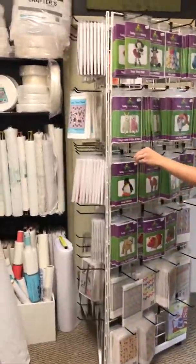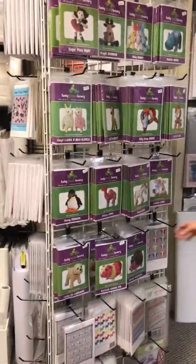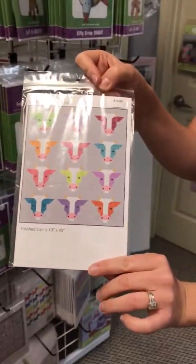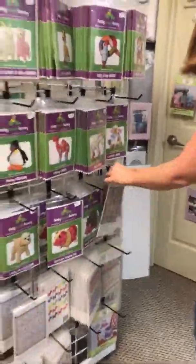We have a pattern section that houses a lot of them all at once — lots of patterns for stuffed animals. These cow patterns are really cute, everybody loves these. How cute are those? We have a sample of this — it's adorable.